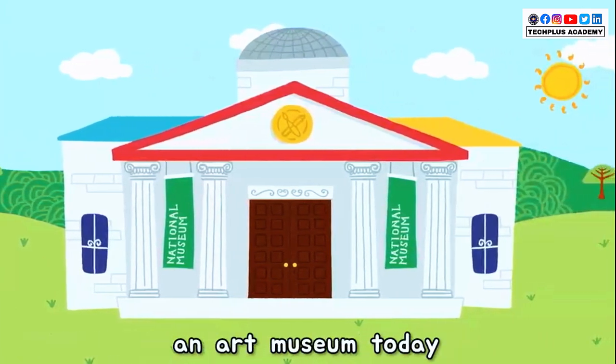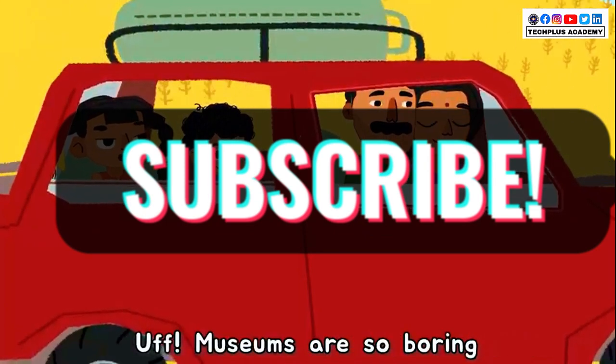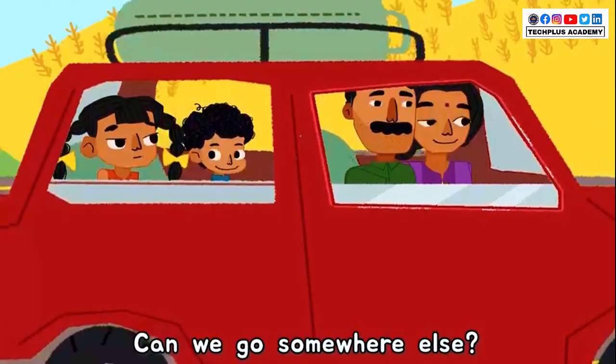Kutu and Ki are going to visit an art museum today. They sit in the car with Ma and Papa. Museums are so boring. Can we go somewhere else?